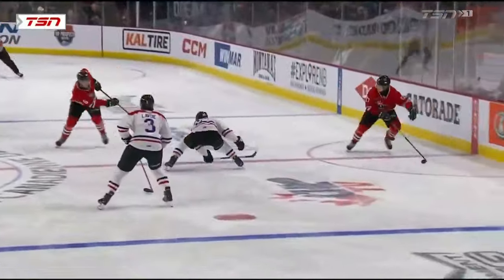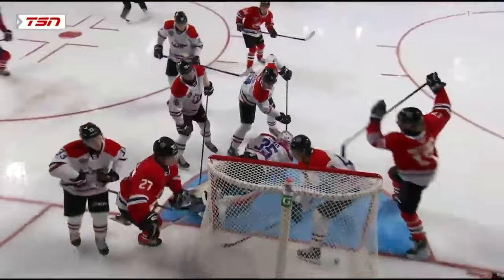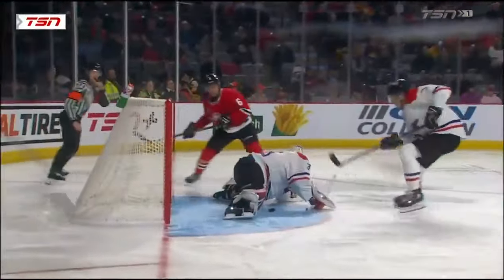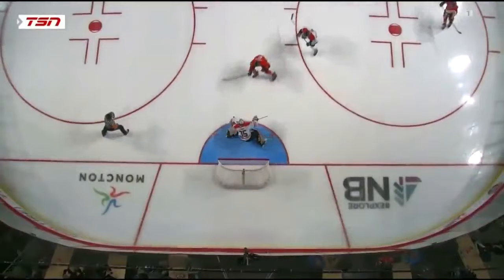He doesn't give up on the play — he plays to the whistle, the puck comes across and he stays right on it, comes in there, and just taps it in. There are certain goals that are a little bit easier than others, and for Raoul Ballard, that might be one of the easiest he ever gets.